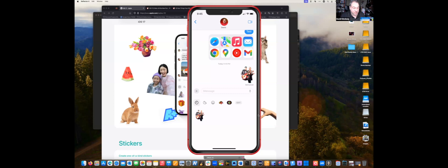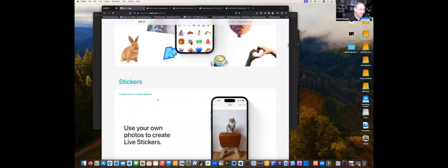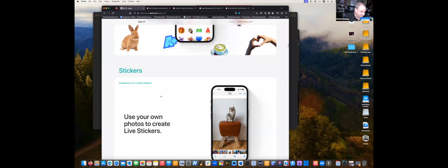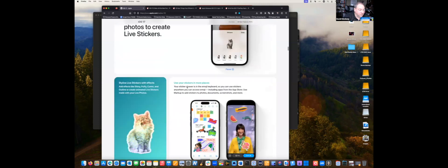A lot of times people want to take a sticker shot of their cat or someone's face — it's really fun. You can see from Apple's demo all these things can be done. You can create tons of stickers, and you can even create your own live stickers — like a cat being added as a live sticker.